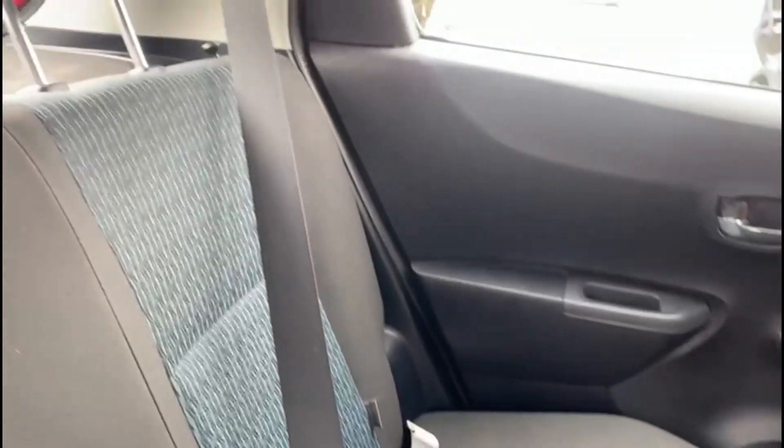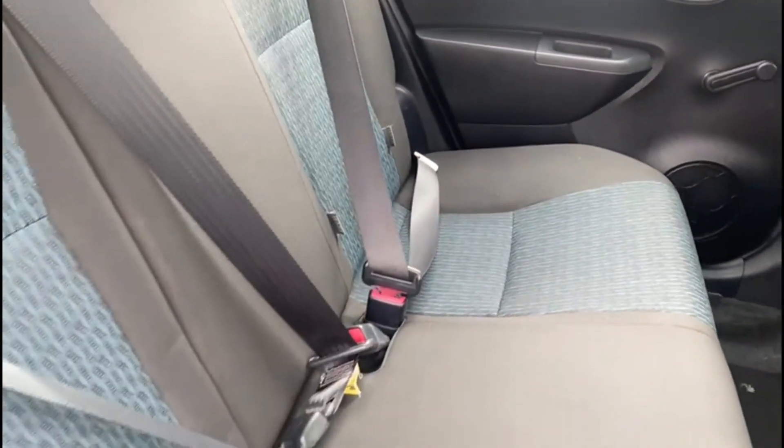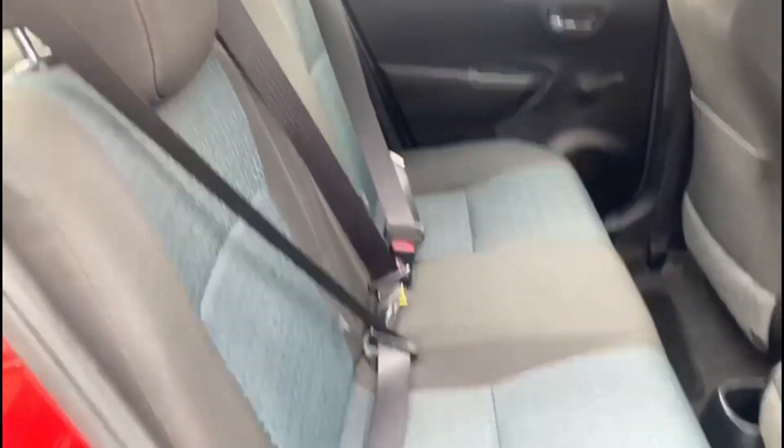In the back, again really well kept. You also have the rare isofix anchor points.